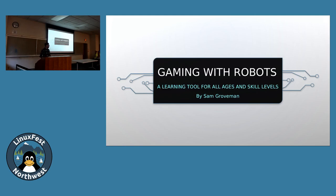I'm Sam, and I'll be talking to you about using project-based learning, specifically a game with robots, to help people learn about code and computer systems in a directed and scaffolded way.